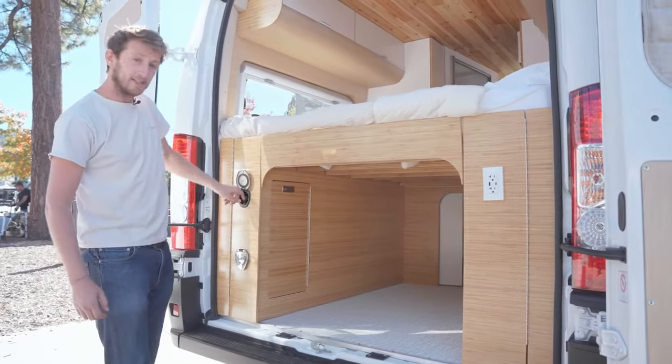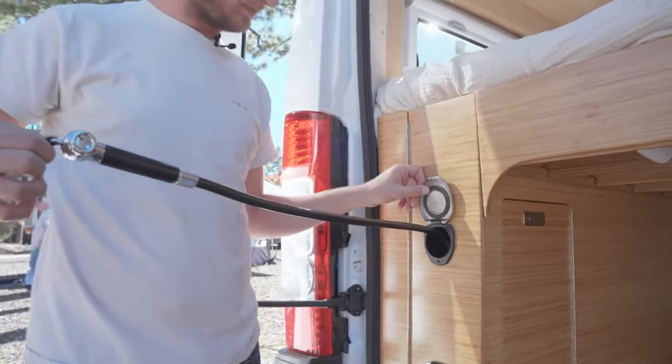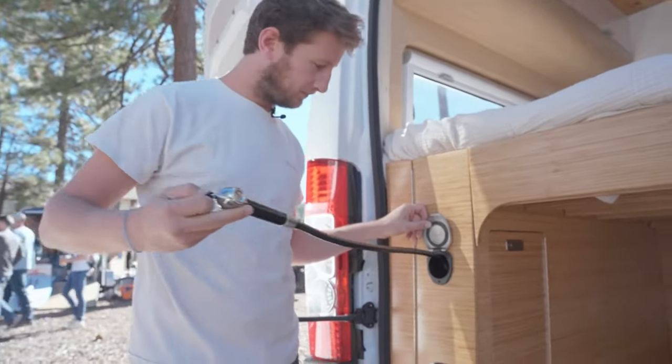Of course, you have an outdoor shower that is connected to the tank of water and hot water, so you can enjoy taking a nice shower after a hike or going to the sea.